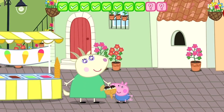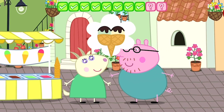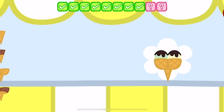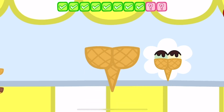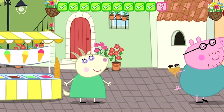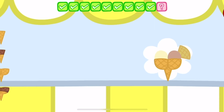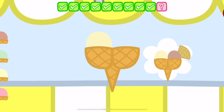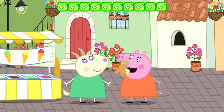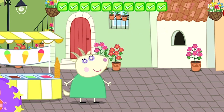Peppa loves her ice cream. George loves his ice cream. Daddy Pig loves his ice cream. Mummy Pig loves her ice cream. You've won a sticker. You have made lots of lovely ice creams.